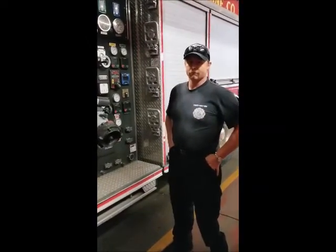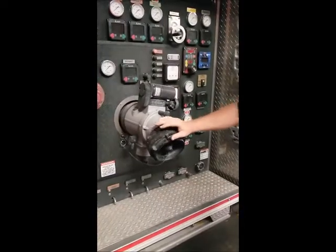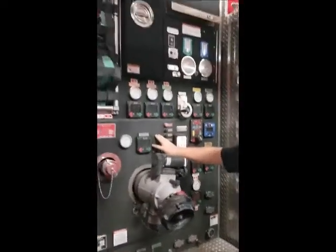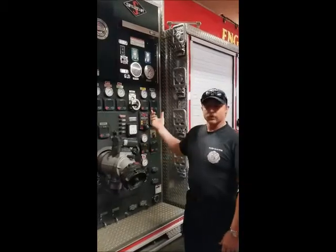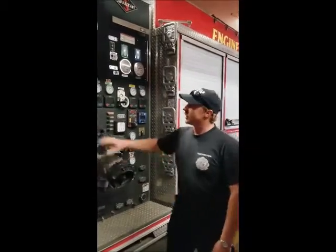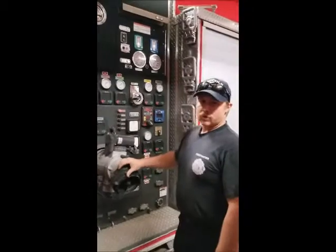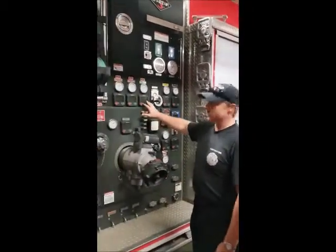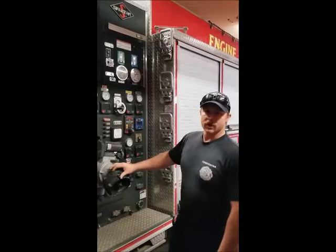Driver Nick is going to explain what happens when we need to pump water. When we get to a fire and we're going to be the engine pumping, we find the fire hydrant and hook it right here — this is our master intake and it goes right into the inlet side of the pump. We've got all the water from the hydrant coming in, and we have ways to speed that water up or slow it down to get the right amount out of whichever hoses we're using — whether it's a crossway, one off the back, or one off the bumper. We use valves to send the appropriate amount of water to each line to get a good fire stream and put the fire out better.